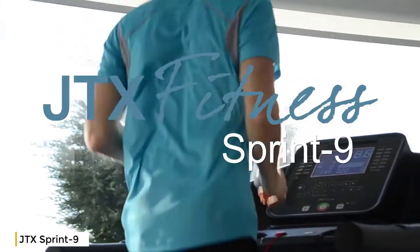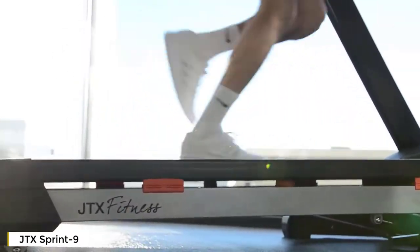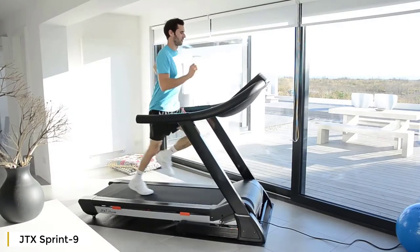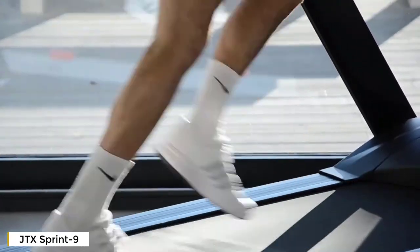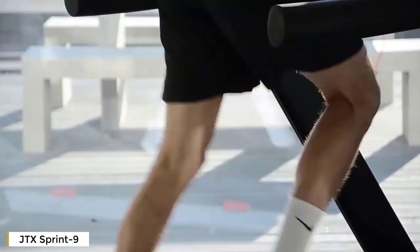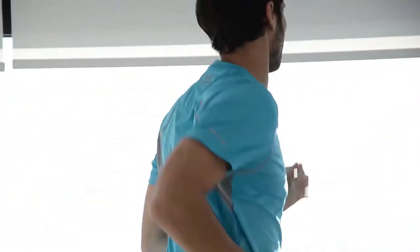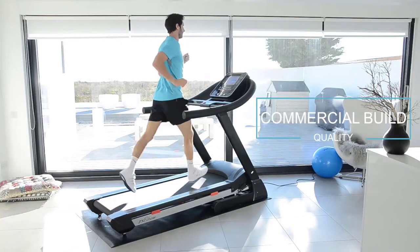From the very beginning, the Sprint 9 was designed to perform like a commercial gym treadmill but with features and a design that suit the home user. We wanted to take the durability and training programs of a commercial treadmill and put them into a sleek folding design which can be a stylish addition to any home.